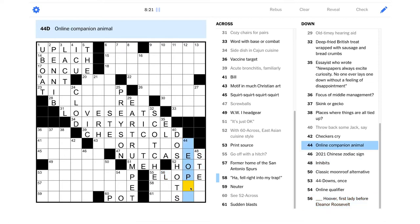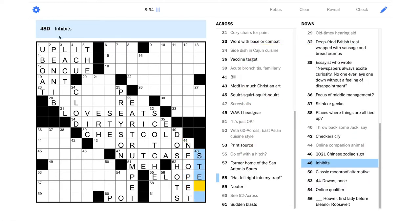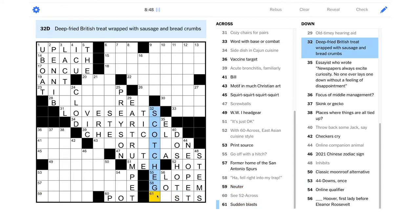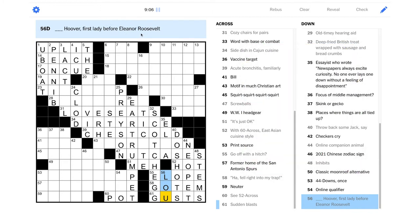Just three letters though. "Online companion animal" — is that a Neopet? I feel like our age group is getting pandered to here — us millennials, we had Pikachu yesterday and Neopet today. "Inhibits" — maybe "stems," you could stem the bleeding maybe. "Fell right into my trap" — an equivalent phrase could be "got them" maybe. I guess this is scotch egg — I think maybe I've heard of that; I definitely haven't had one. "Sudden blasts" could be "gusts," so this is Lou Hoover, maybe short for Louise or something.